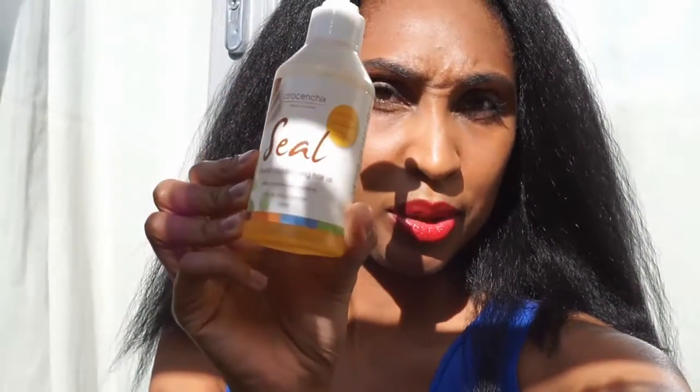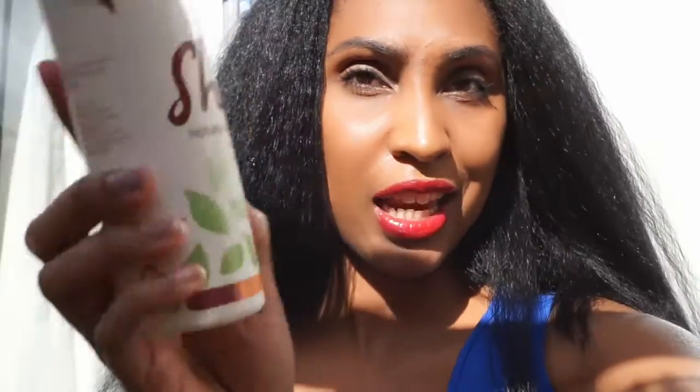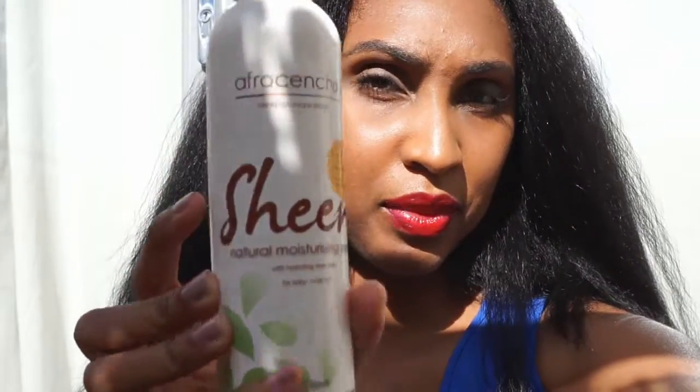The products we received were the Seal, the Smooth, and the Sheen. Now these three products are simply magic — they smell divine, and I'll tell you a bit about each one.